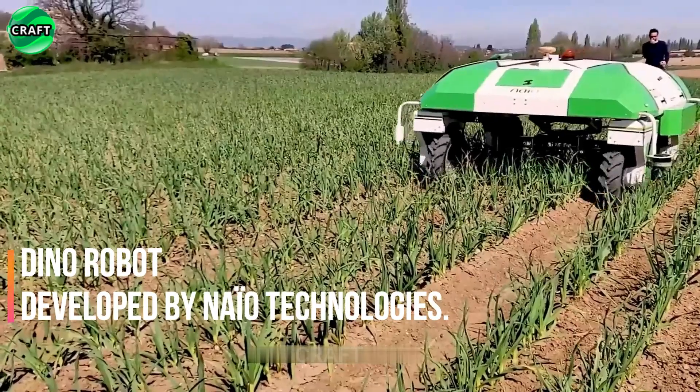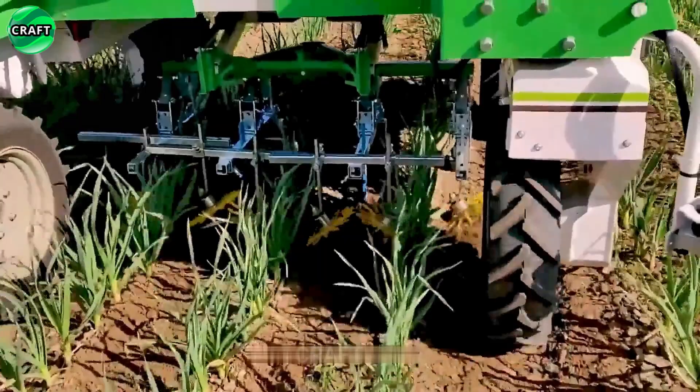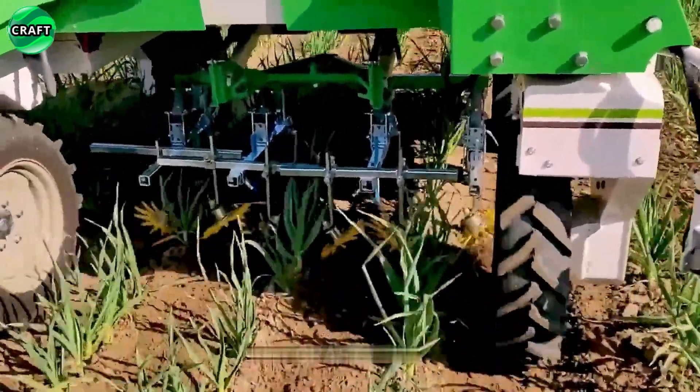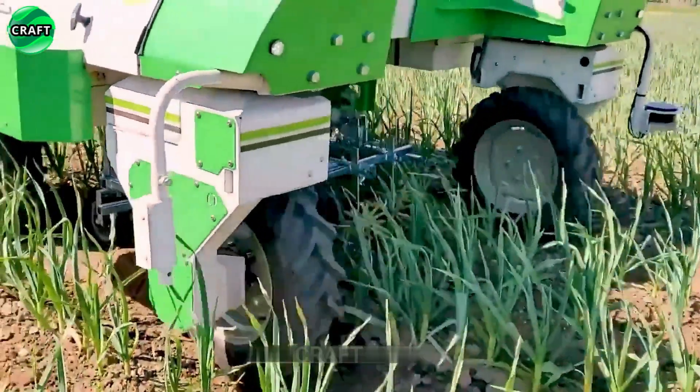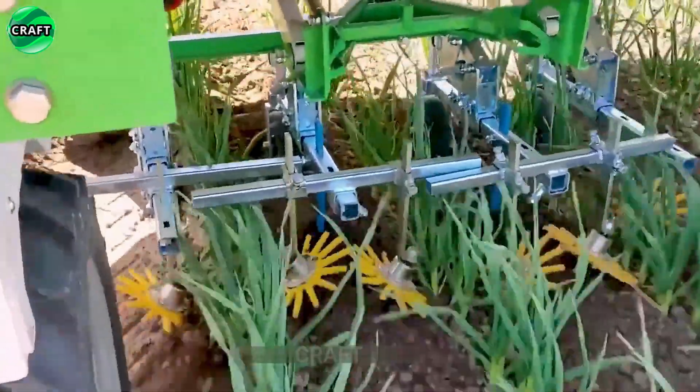The Dino weeding robot developed by Naio Technologies helps farmers effectively and efficiently control weeds in their fields. With artificial intelligence and machine learning algorithms, it detects and identifies weeds among crops. It is equipped with many cameras and sensors.